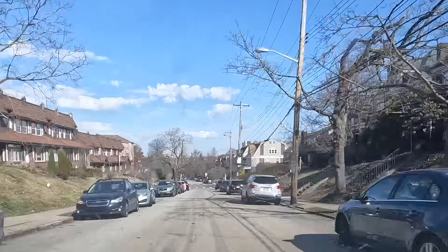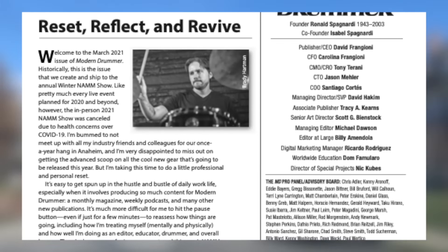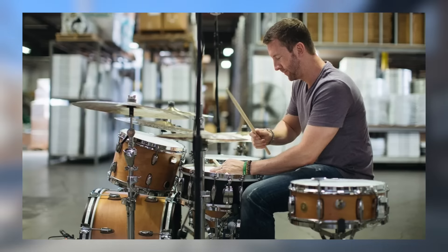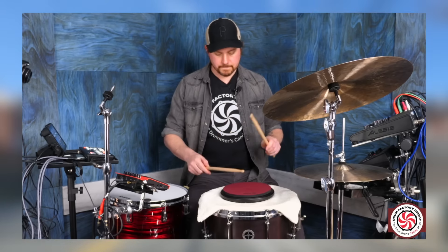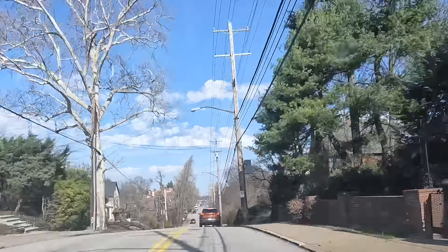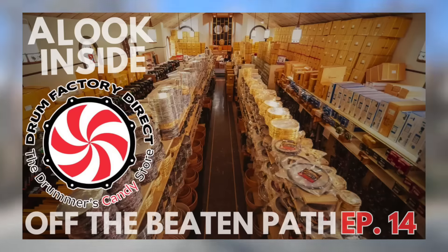I'm sure plenty of you are already familiar with Mike, whether through the writing he did as managing editor of Modern Drummer Magazine, his podcast he co-hosted with Mike Johnston, or his current content he's created in tandem with Drum Factory Direct. And if you're all caught up on this series, you probably watched my recent episode with Drum Factory Direct, where Mike walked us through their headquarters.